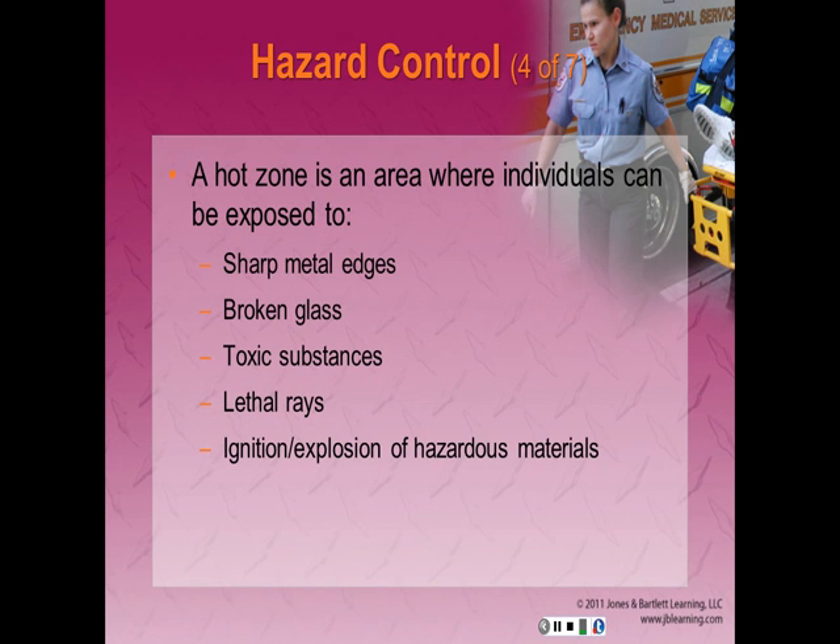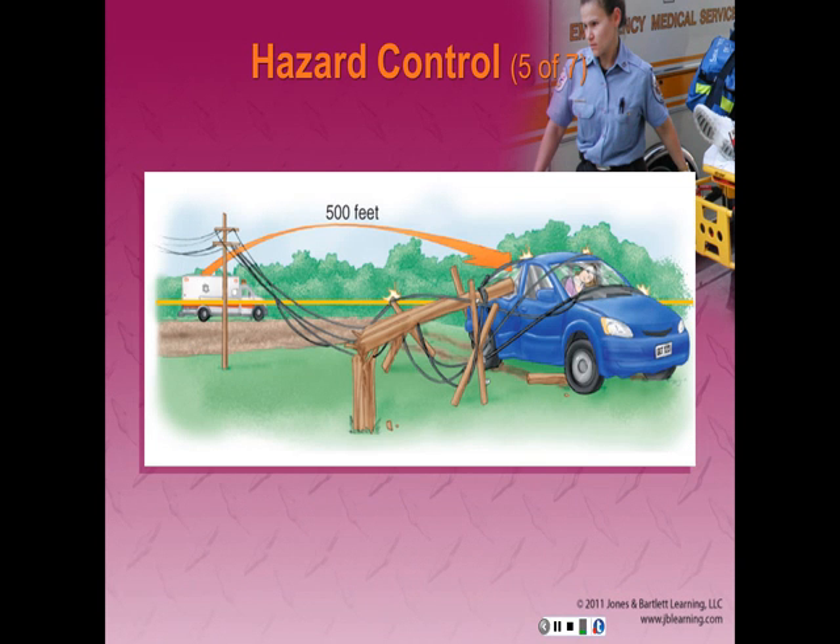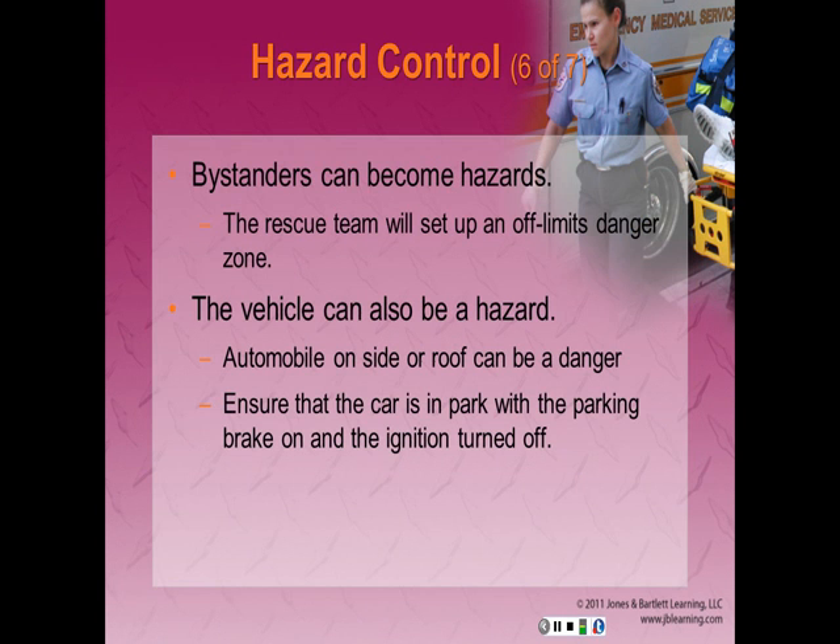Downed electrical lines are a common hazard at vehicle crash scenes — never attempt to move them. If power lines are close to the vehicle, instruct the patient to remain in the vehicle until power is removed. Remain in the safe zone, outside of the hot zone. A hot zone is an area where individuals can be exposed to sharp metal edges, broken glass, toxic substances, lethal rays, or ignition or explosion of hazardous materials. Family members and bystanders can become hazards themselves, so help set up and enforce the off-limits danger zone.